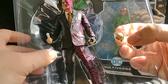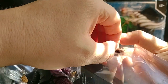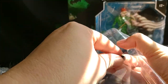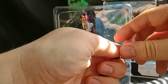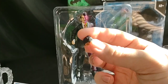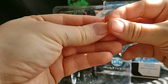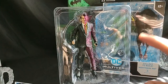He also comes with two extra hands. He unfortunately does not come with any guns like the figures do. So he's got one fist-gloved hand for punching, and then a trigger finger hand without a glove. Sorry about the sun.